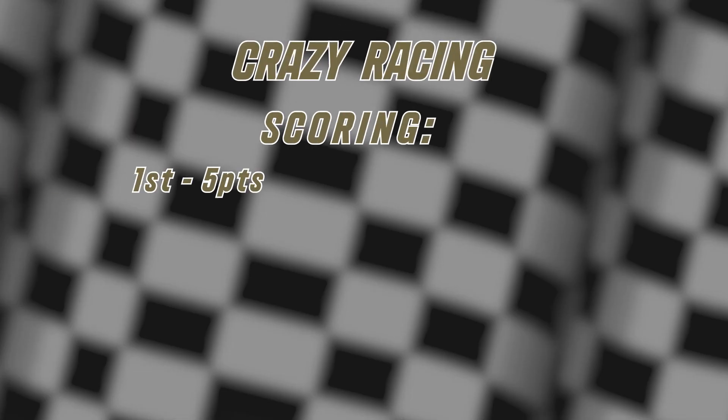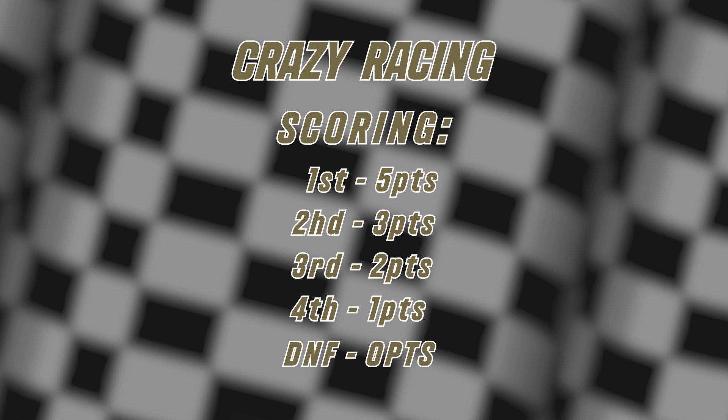Race score: First place 5 points, second place 3 points, third place 2 points, fourth place 1 point. Did not finish: 0 points.